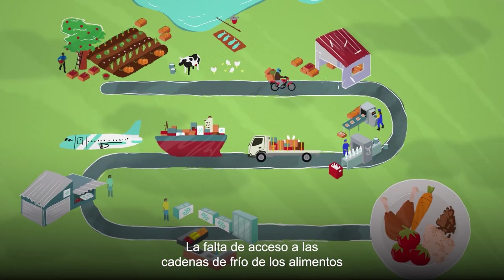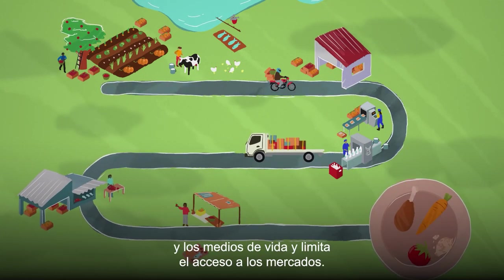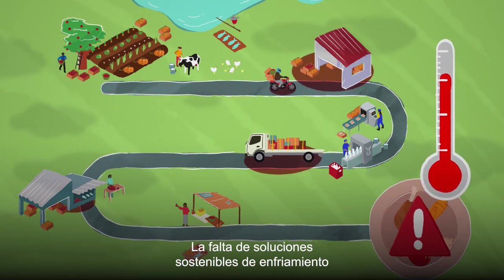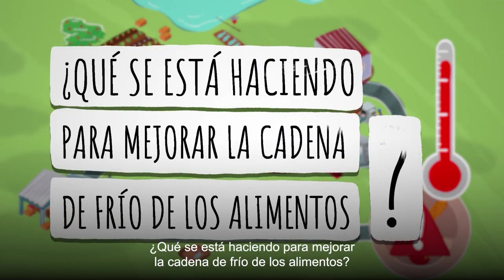Lack of access to food cold chains impacts food security, livelihoods and limits access to markets. Without sustainable cooling solutions, our health, food and livelihoods are at risk.